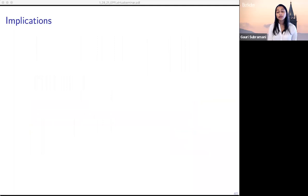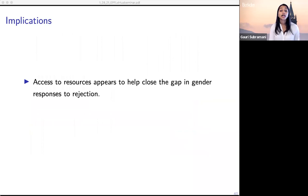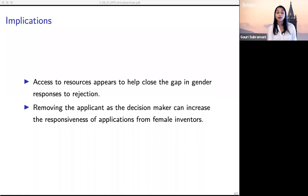There are a few implications of these findings. Access to resources appears to help close the gap in gender responses to rejection. While attorneys don't seem to move the needle for female applicants specifically, this could also reflect financial constraints — a female inventor may hire an attorney but then be unable to continue paying that person. At a firm, that no longer becomes a constraint. In addition, removing the applicant as the decision maker can increase the responsiveness of applications from female inventors. Sometimes inventors didn't even find out what was happening in the process until the patent was granted because it was all handled by experts within the firm and the attorney.